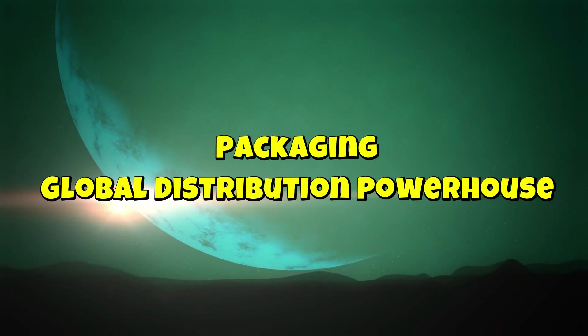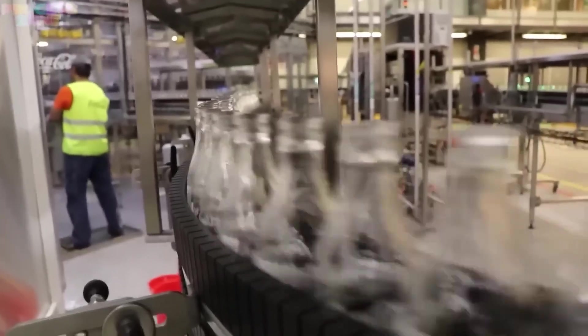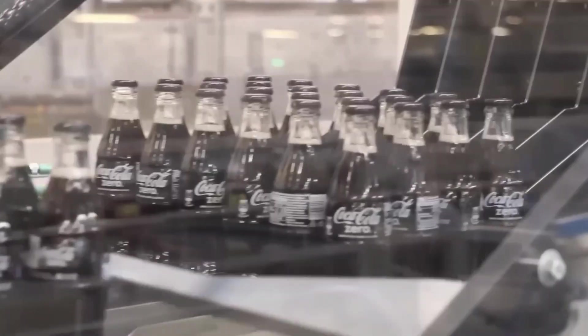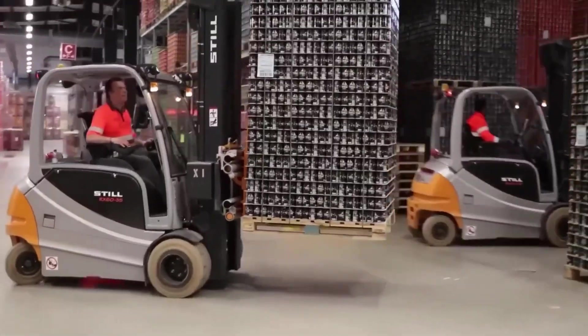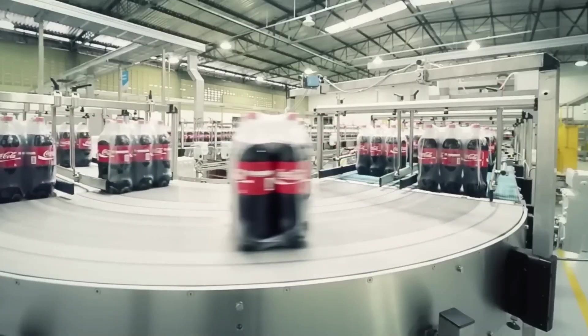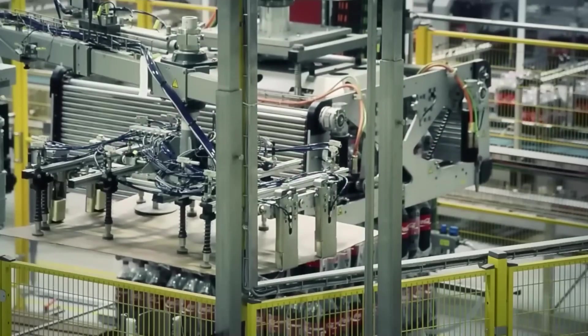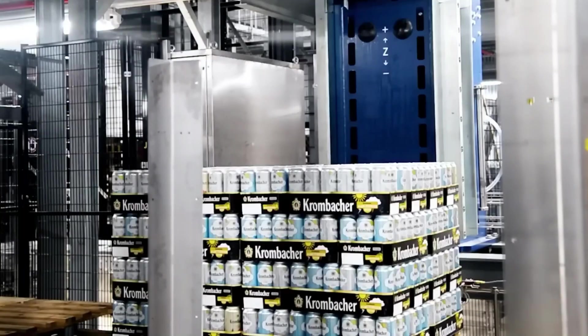Packaging and global distribution powerhouse. Now that each bottle of Pepsi has passed strict quality checks, it's time for the final step — packaging and distribution. The bottles move onto a giant conveyor system, where they are grouped into six-packs, 12-packs, or large crates. Robotic arms carefully stack them into perfect rows, making sure they fit tightly to avoid any damage during transport. Then machines wrap them in strong plastic film or cardboard packaging to keep them secure. Every second, hundreds of bottles are packed and prepared for shipment.